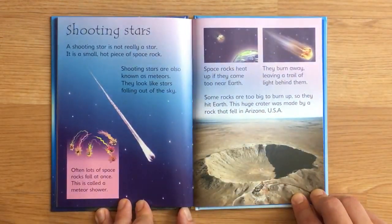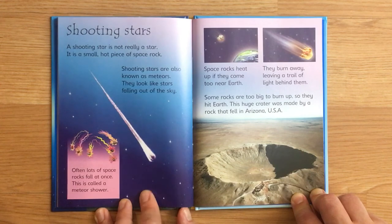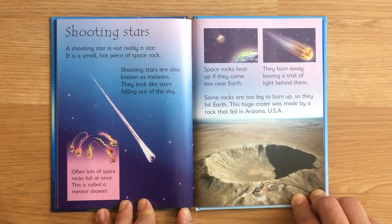Shooting stars. A shooting star is not really a star. It is a small, hot piece of space rock. Shooting stars are also known as meteors. They look like stars falling out of the sky. Often, lots of space rocks fall at once — this is called a meteor shower. Space rocks heat up if they come too near the Earth. They burn away, leaving a trail of light behind them. Some rocks are too big to burn up, so they hit Earth. This huge crater was made by a rock that fell in Arizona, USA.